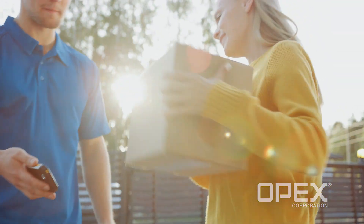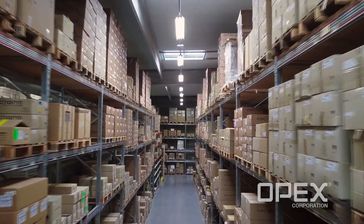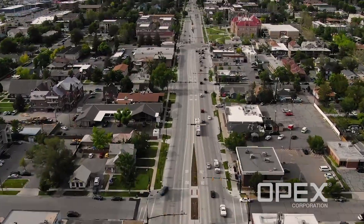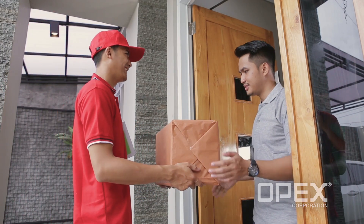To compete in today's marketplace, businesses are turning to micro-fulfillment centers. These facilities are often small spaces, located in highly populated urban centers or inside retail stores, serving as a way to increase the speed of fulfillment and delivery to the end customer.